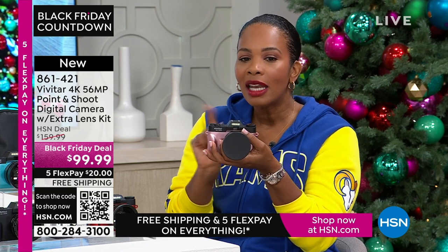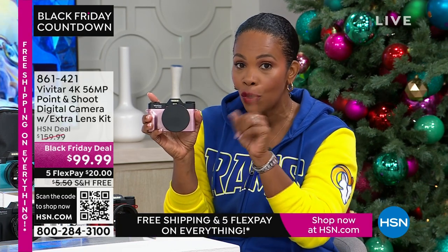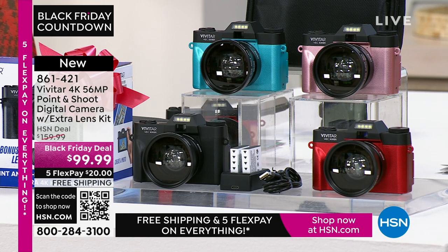If you want it today at a great Black Friday deal price — saving $60 off our regular HSN price — shop on the app, use the QR code, or visit HSN.com. At less than $99.99, and if you open a brand-new HSN card, you get an automatic $40 off your first purchase. So instead of $99.99, your camera would be $59.99. And you still get all the extras — the case, everything included.